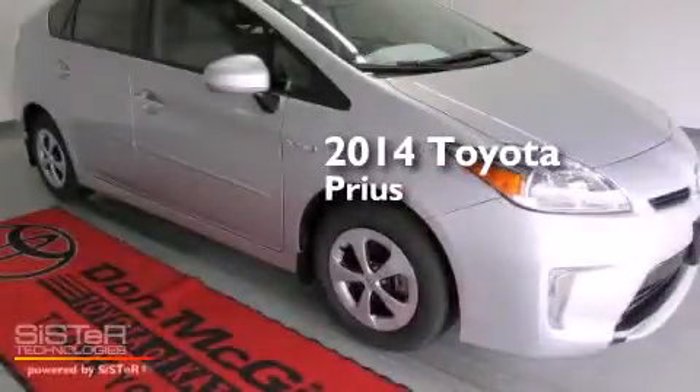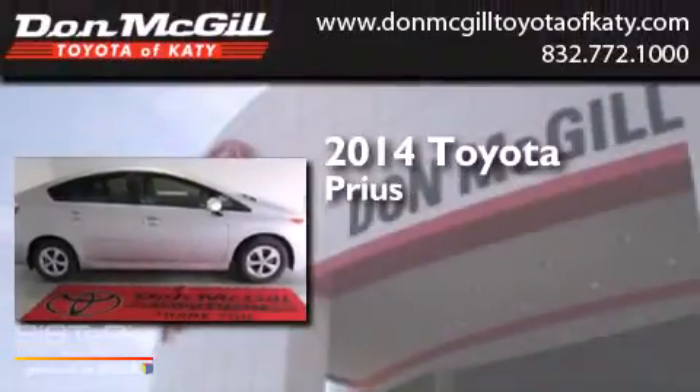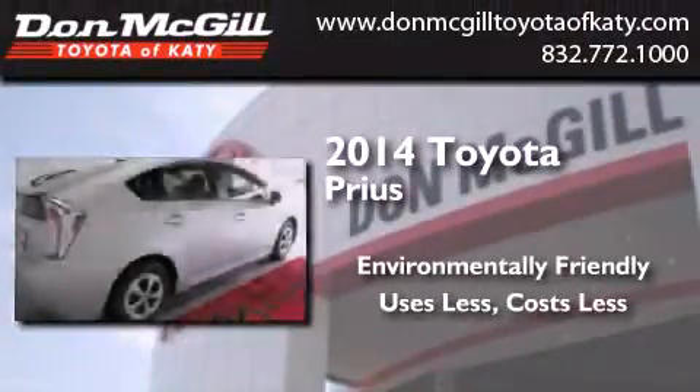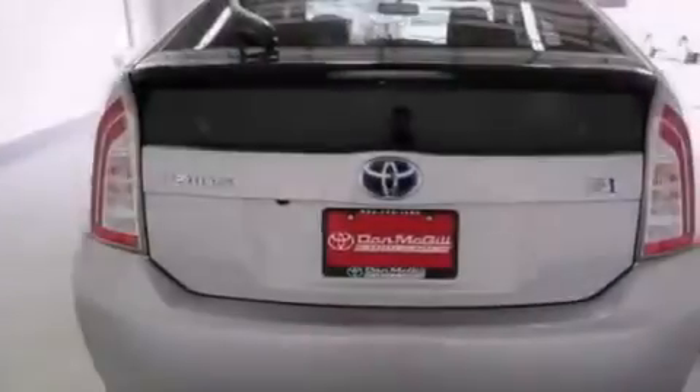This is a brand new 2014 Toyota Prius. All of the following features are included.